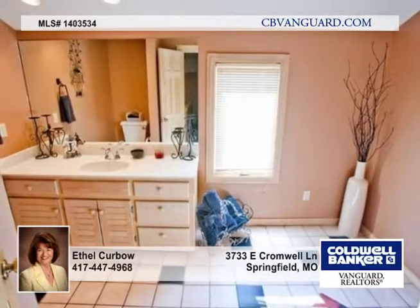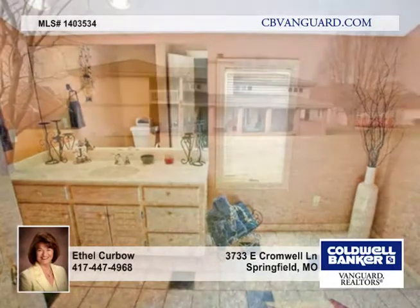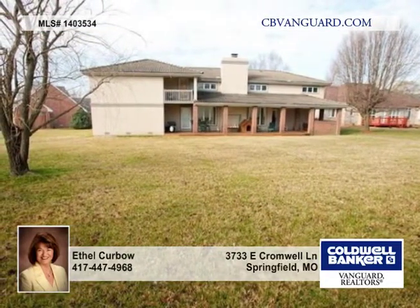Buyers will enjoy all the amenities this gated subdivision offers: pool, tennis, clubhouse, lawn service, trash service, and security.